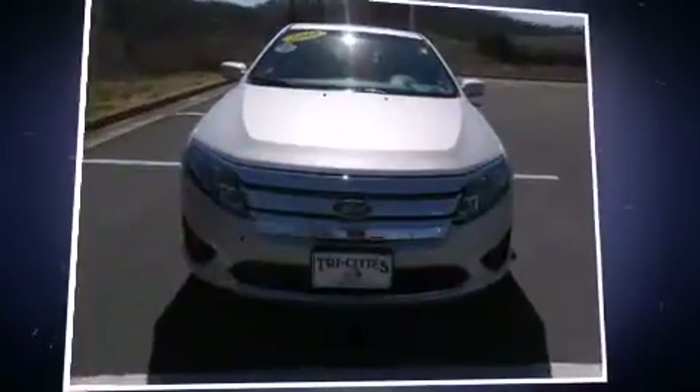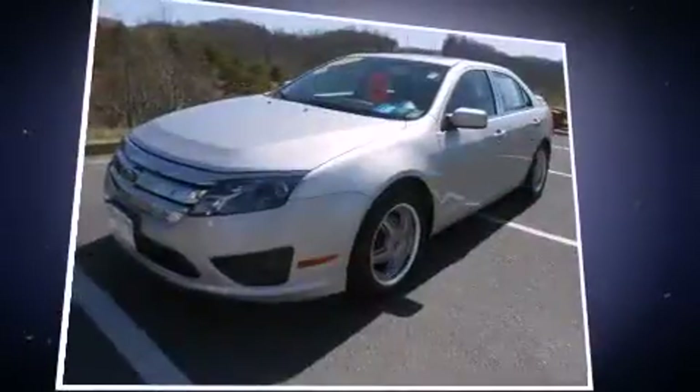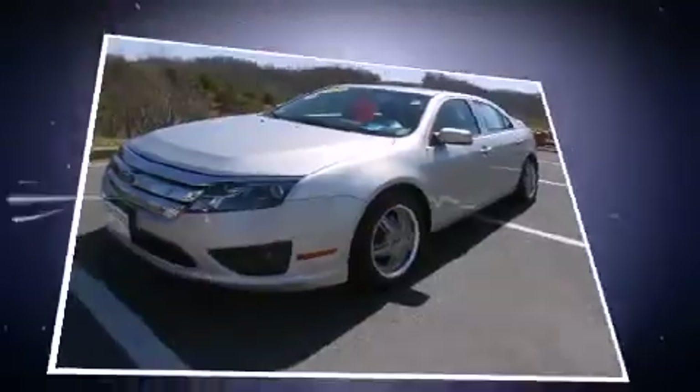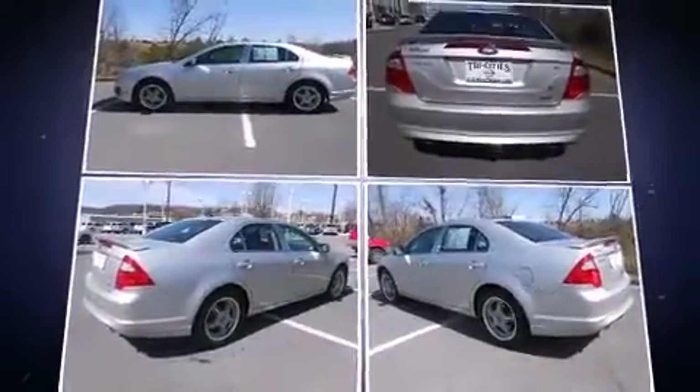Come test drive this 2010 Ford Fusion. This four-door, five-passenger sedan still has fewer than 40,000 miles. It features a front-wheel drive platform, an automatic transmission, and a three-liter six-cylinder engine.